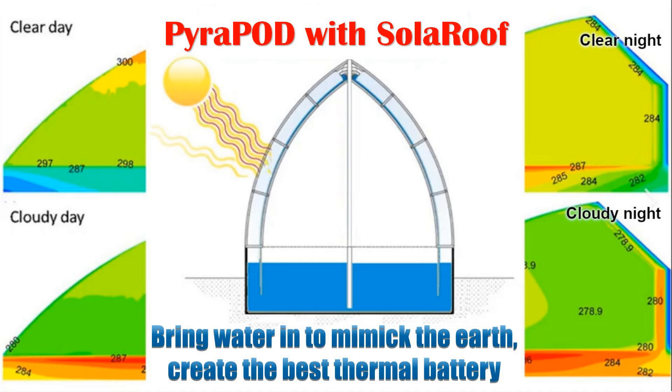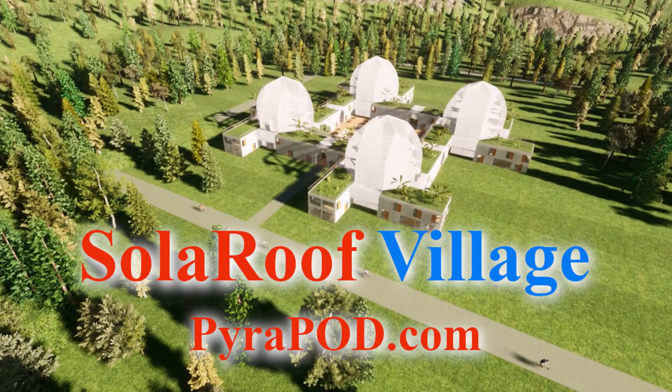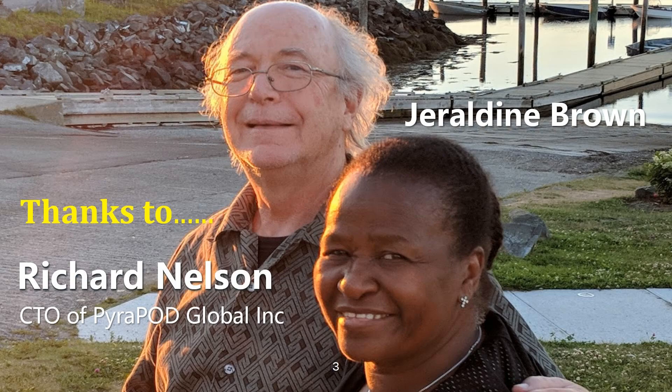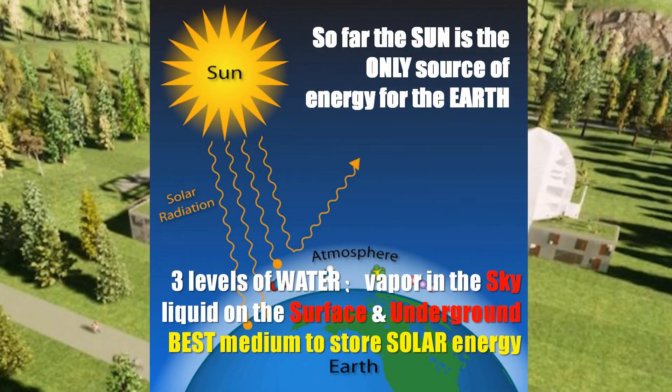Imagine harnessing the sun and water to create a comfortable, energy-efficient space. That's the magic of Pyropod, a revolutionary concept by Richard Nelson. This innovative structure mimics Earth's atmosphere, capturing solar energy to maintain ideal temperatures year-round.